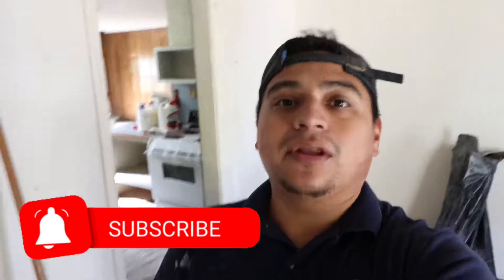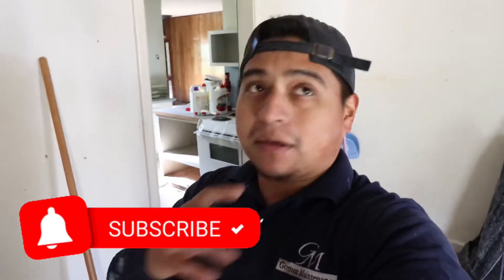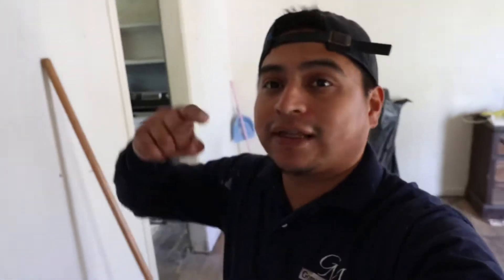Thanks for checking us out. If you like the videos, hit that like and subscribe down below. Keep checking out the channel — we're going to be going through this whole process, trying to put up a video every week. It might be every other week sometimes, but stay tuned, hit that like and subscribe. See you guys!